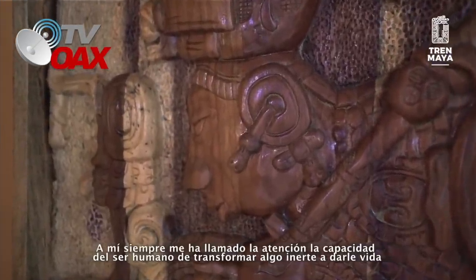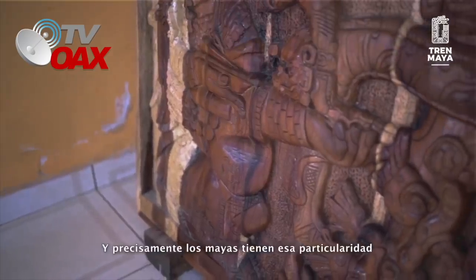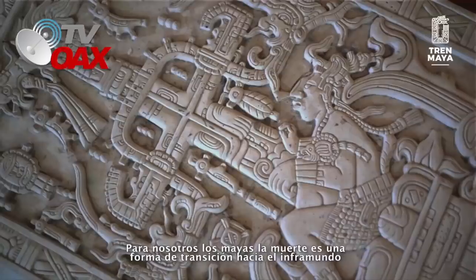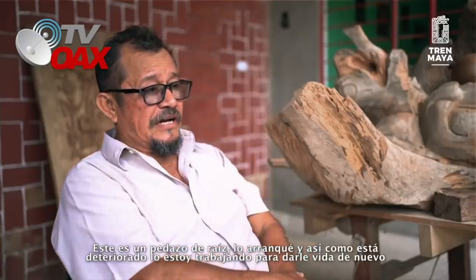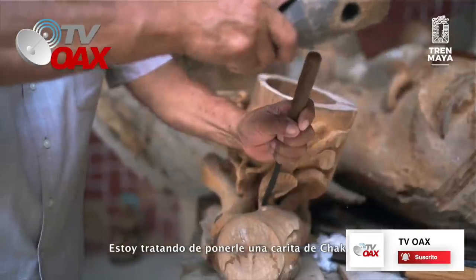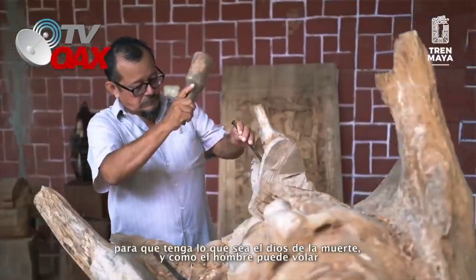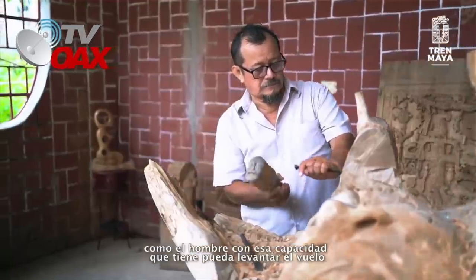Siempre me ha llamado la atención la capacidad del ser humano de transformar algo inerte, de darle vida. Y precisamente los mayas tienen esa particularidad. Para nosotros los mayas, la muerte es una forma de transición hacia el inframundo. Este es un pedazo de raíz, lo arranqué, y así como está deteriorado lo estoy trabajando para darle vida de nuevo. Estoy tratando de ponerle una carita de chacpol para que tenga lo que sea el dios de la muerte y cómo el hombre puede volar, cómo el hombre con esa capacidad que tiene pueda levantar el vuelo.